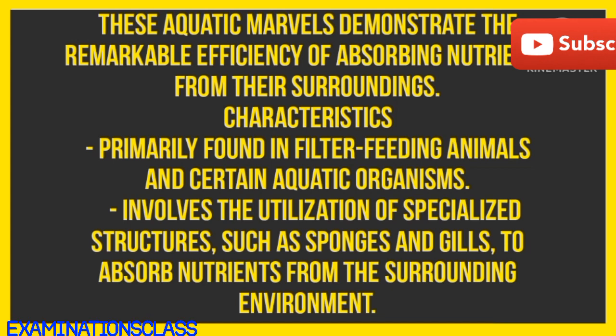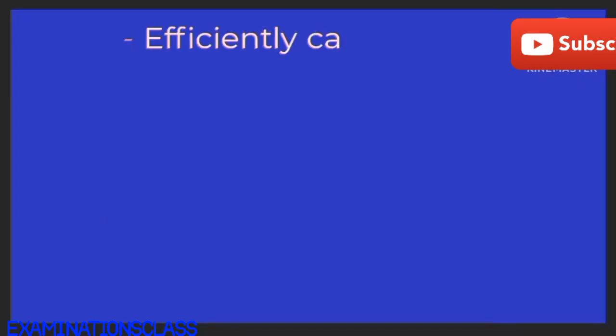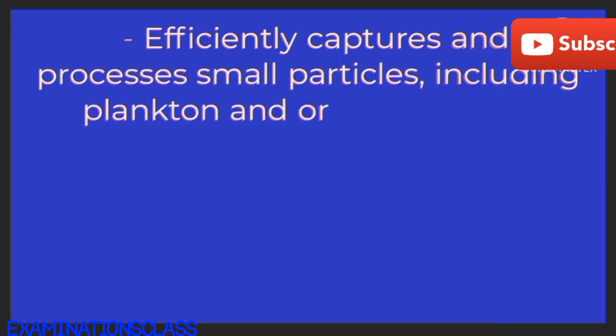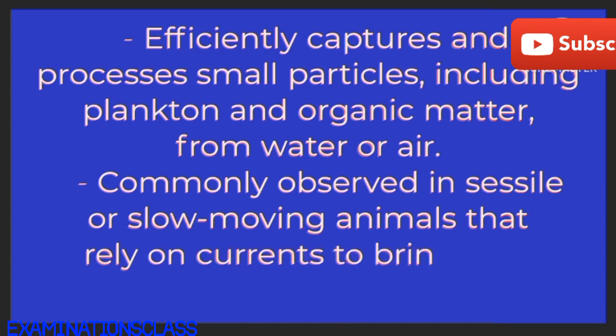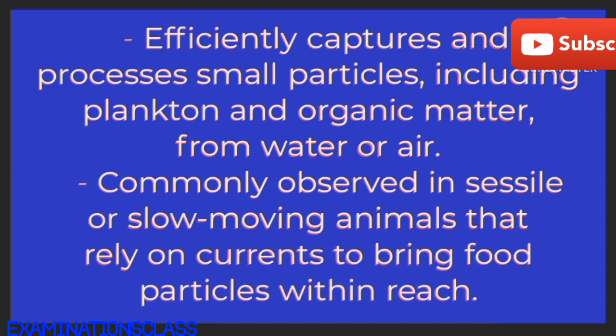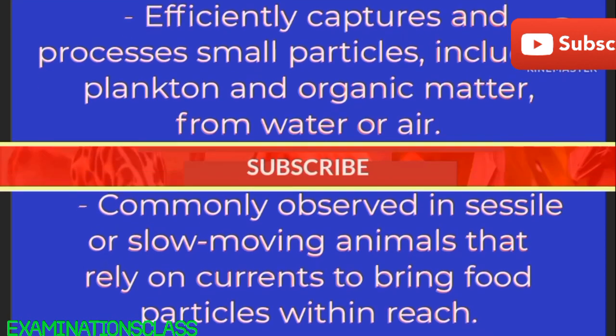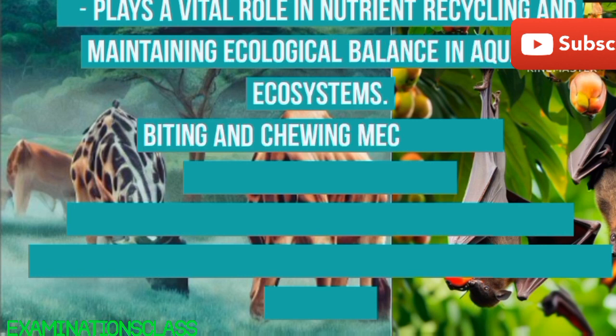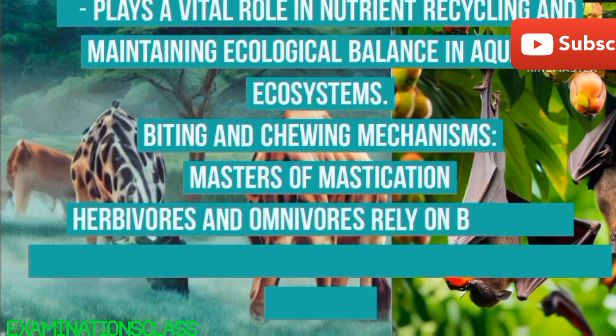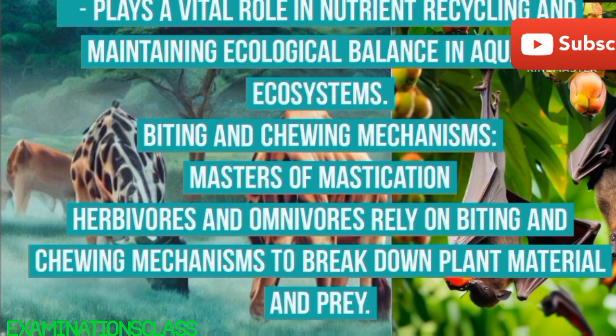Characteristics: primarily found in filter feeding animals and certain aquatic organisms. Involves the utilization of specialized structures, such as sponges and gills, to absorb nutrients from the surrounding environment. Efficiently captures and processes small particles, including plankton and organic matter, from water or air. Commonly observed in sessile or slow-moving animals that rely on currents to bring food particles within reach. Plays a vital role in nutrient recycling and maintaining ecological balance in aquatic ecosystems.